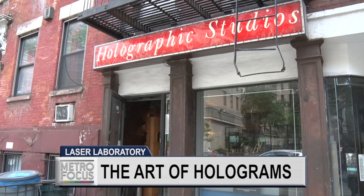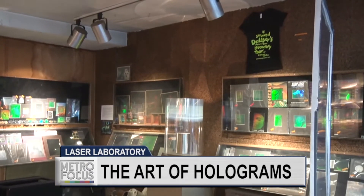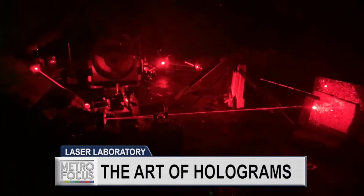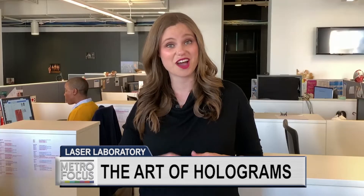Named Mashable's number one obscure museum in America you don't want to miss, and with good reason. Manhattan's Holographic Studios is thought to be the world's oldest hologram gallery and remains the workshop of a pioneering artist and technician known as Dr. Laser. Check it out.